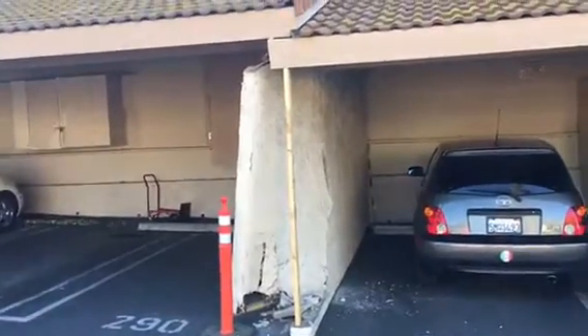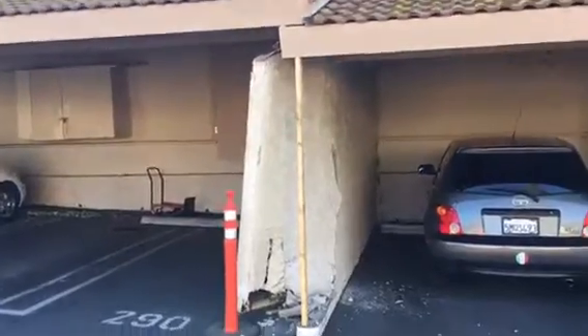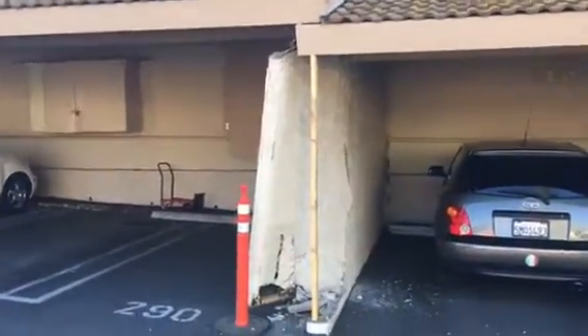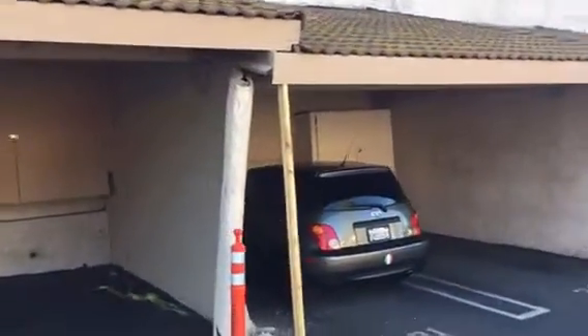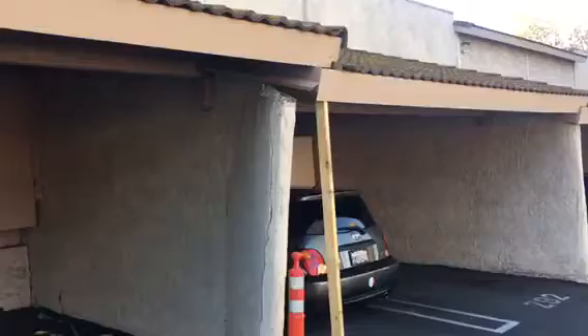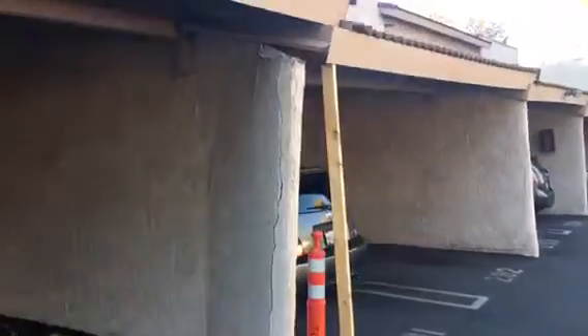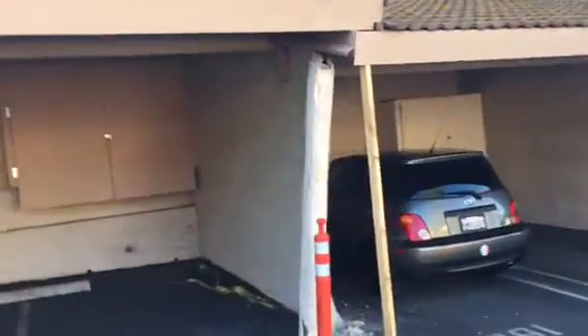Here we go — another project in the city of Agoura Hills. Block wall damage: a car slammed into the wall accidentally, and this is what it looks like. We have to take down this complete wall section with the stucco, check the framing and footing, reframe as needed, then stucco and paint it to match the existing as closely as possible.